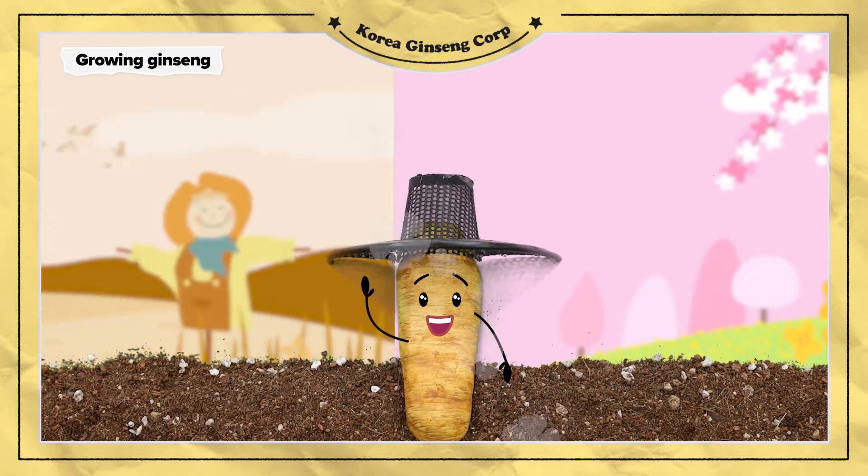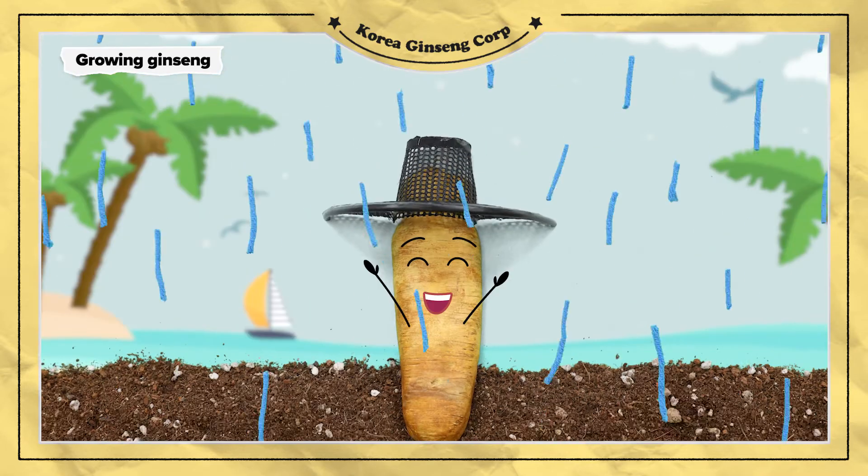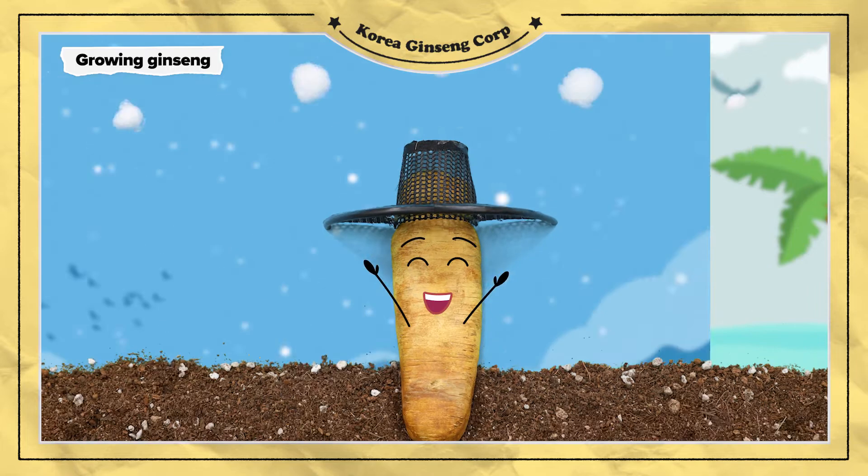After six years in nature, including more than 2,000 changes throughout the days and nights and 24 seasons, it becomes a six-year-old ginseng that KGC only takes.